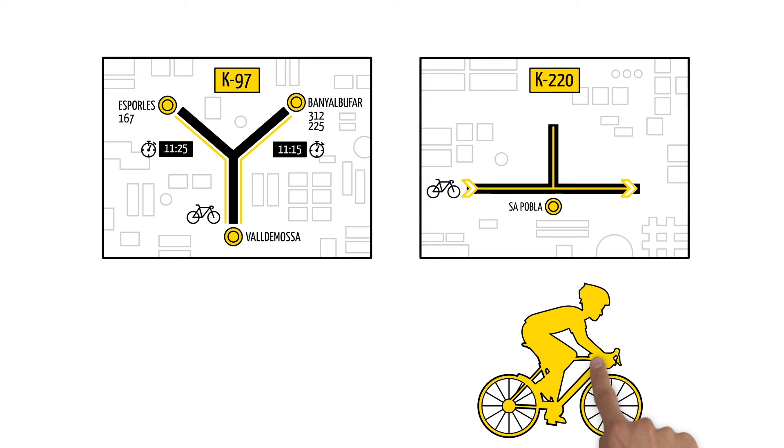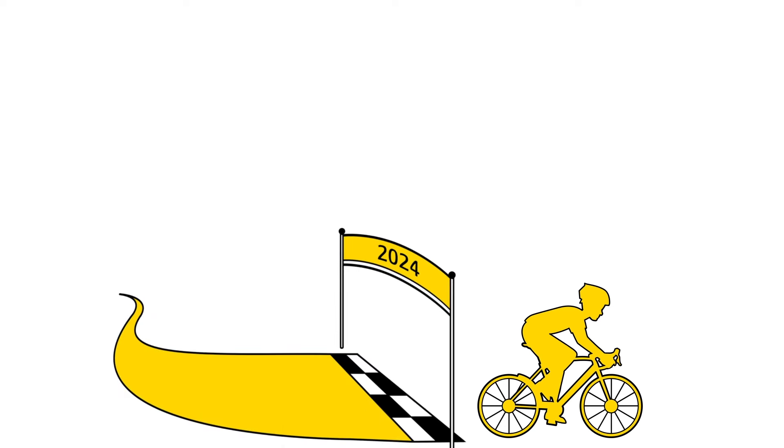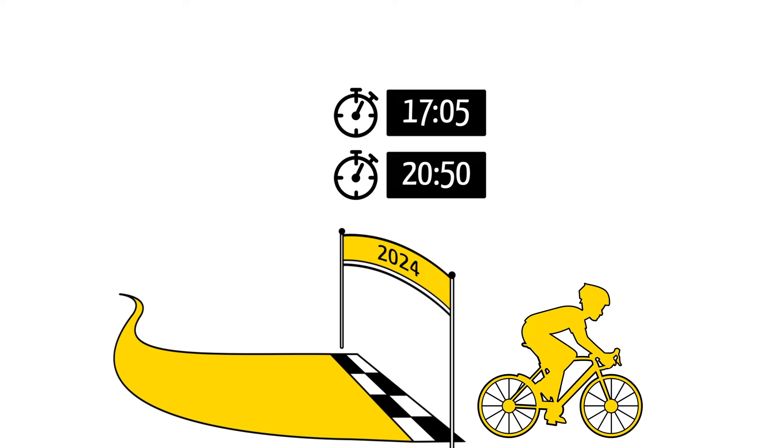To complete the 312 kilometre distance, participants must be at kilometre 220 before 16:30. All other races should proceed to Playa de Muro. The cut-off for the 225 and 167 kilometre races will be at 17:05, and for the 312 kilometre race will be at 20:50.